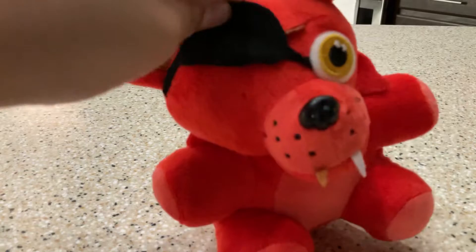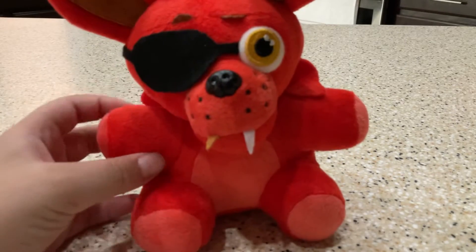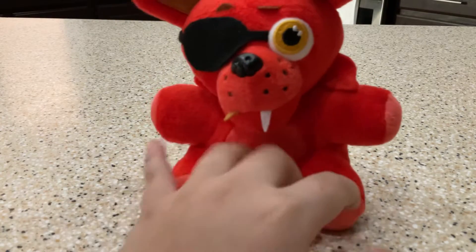Next is Foxy. He has a really soft material like the others. I wanted the eye patch. It has the nose — it looks a bit crooked, but yeah. I wonder why they don't make them game accurate, like his hook and withered look and ripped-off feet. But yeah, he's one of my favorite plushies that I got, with Bonnie too. That's Foxy.